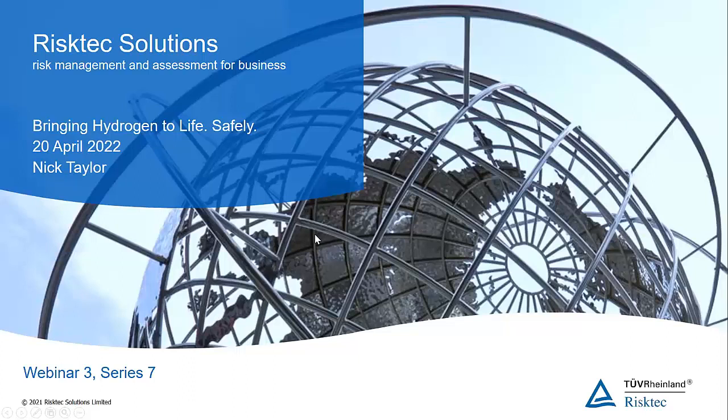We regularly ask you what topics you'd like us to cover, and as a result, we'll be presenting on four of the most popular requests. The subject of today's webinar is about bringing hydrogen to life safely. Hopefully, we can provide some useful and practical insights for you.